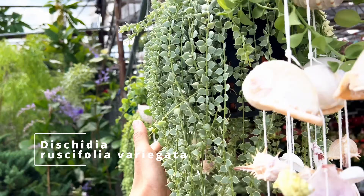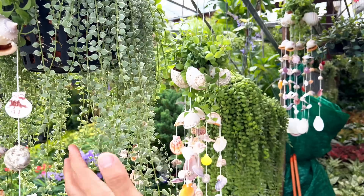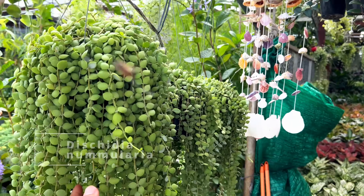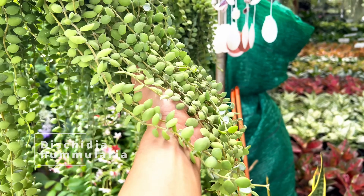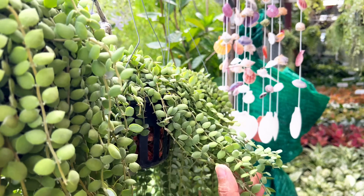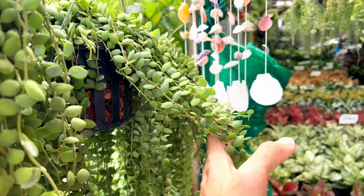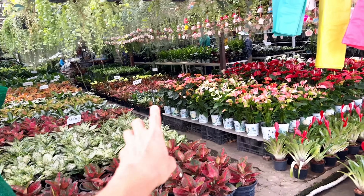Dischidia ruscifolia — very Godai! They're everywhere in Thailand. This is the Dischidia nummularia. You've seen me talk a lot about these in my channel before, but in case you're new to the channel, these are really, really beautiful Dischidias — very widely available in Thailand and very inexpensive. And these are all Aglaonemas and Anthuriums.